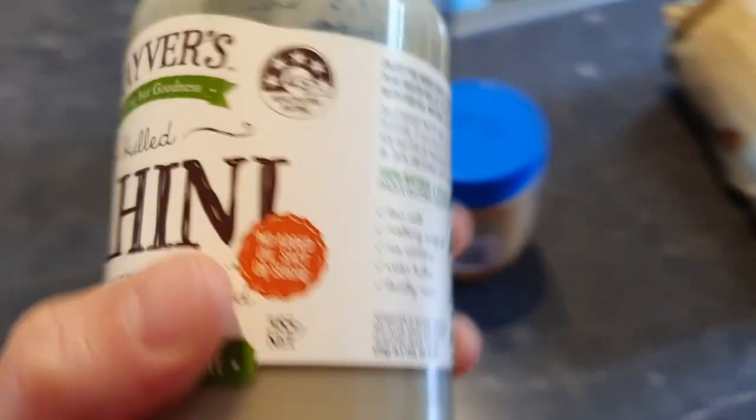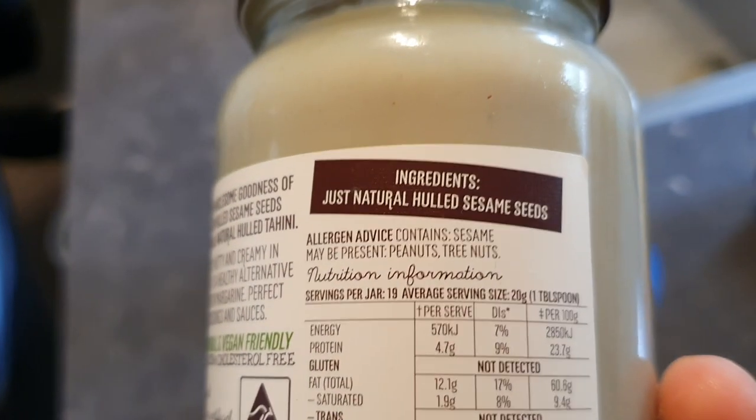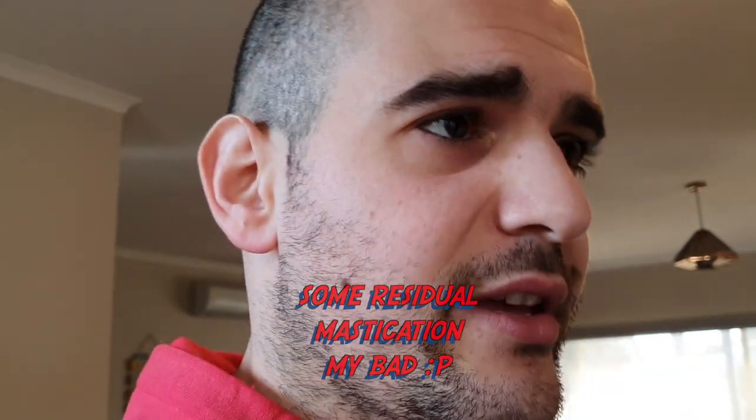Same deal with tahini — it's supposed to only be sesame seeds. Looking at the ingredients here: just natural hulled sesame seeds, that's all it is. So two tips: look at the per 100 gram column on your nutritional labels, and look at the ingredients. If there's something in the food — a colour, a flavour, a preservative — and you don't know what it is, should you really be eating it? Just something to think about.